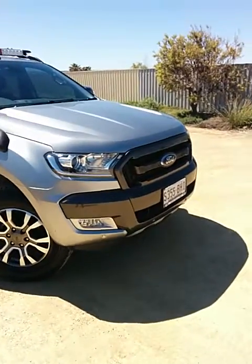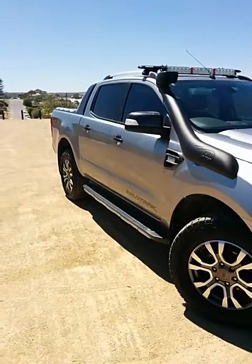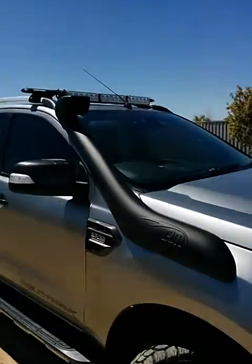With the Wildtrack you've got your dark grey colour-coded grille, side mirrors and handles.